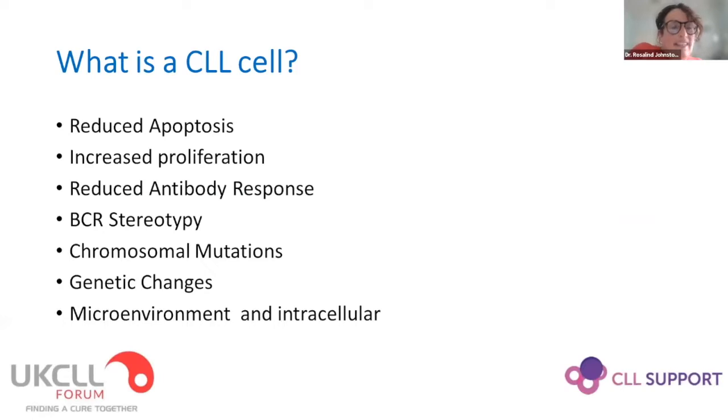All CLL cells show evidence of reduced apoptosis, increased proliferation, abnormal antibody responses, and stereotypy of the B-cell receptor. Ben will talk about the characteristic chromosomal mutations, genetic changes, deletions and duplications we see in CLL. We also know that the microenvironment and intracellular pathways are affected by these mutations and are important for disease progression.